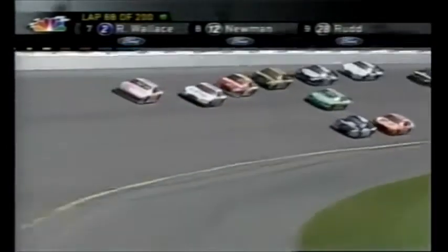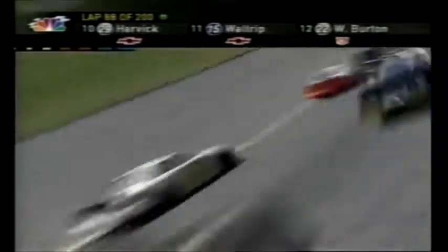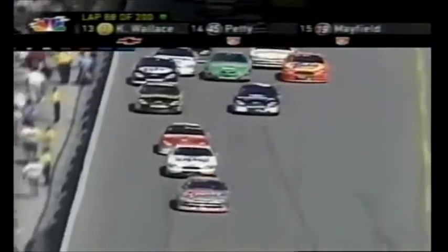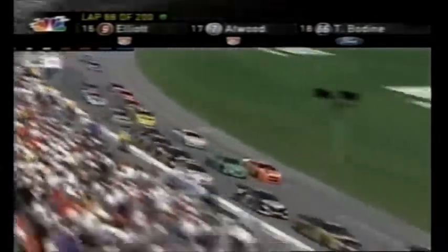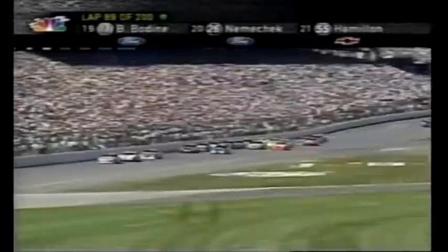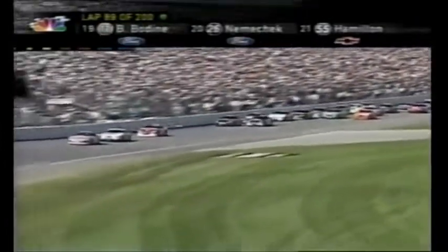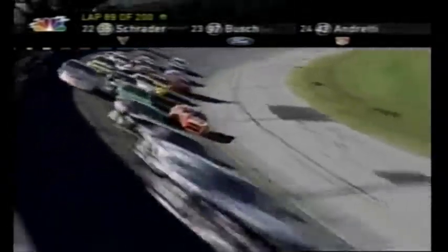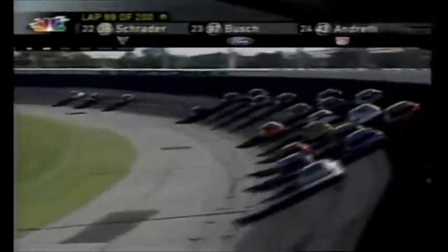Sterling Marlin makes it three wide — Marlin to the lead. Bobby Labonte is where he does not want to be: in the middle. The leader last time will be lucky to be 10th this time by. There's nothing you can really do about it when you're in that situation — those lines move on you. You may be in line saying 'I'm great,' and all of a sudden these guys start splitting it behind you and put you in the middle. Actually, he was ninth that time by. Marlin leads, Jarrett is up to second, Elliott Sadler third.